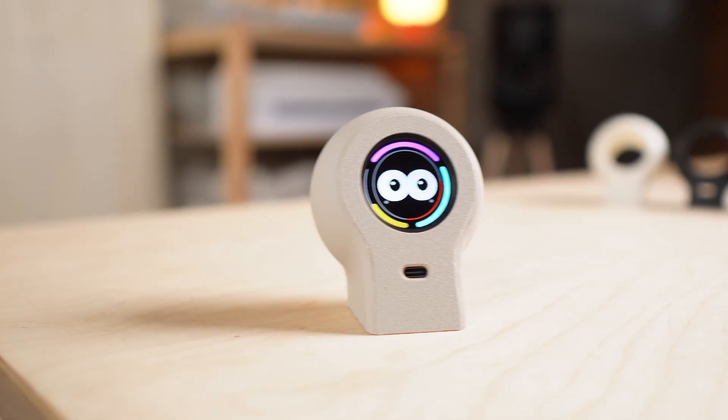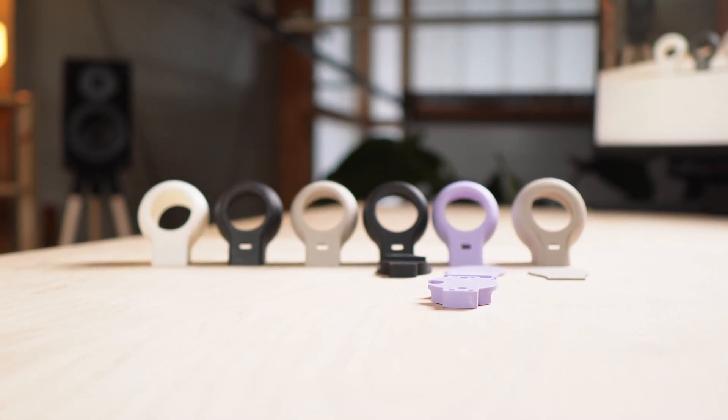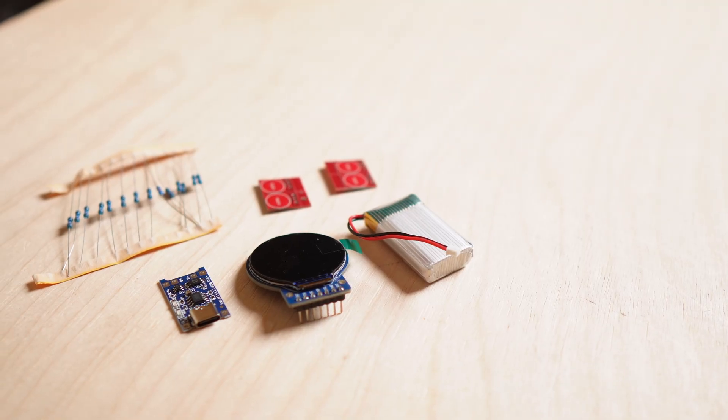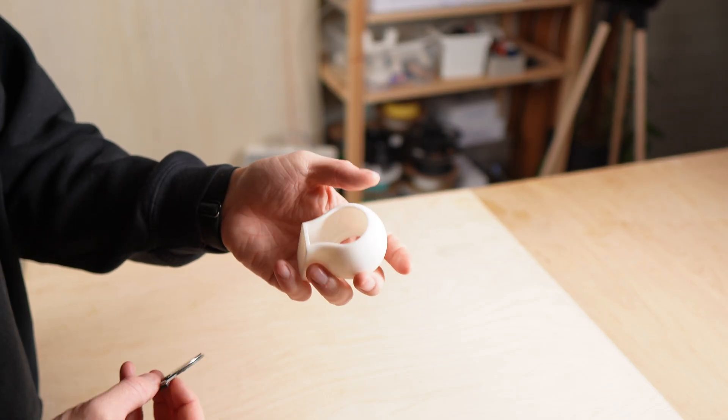Getting to this point took a lot of iterations. And since I built this without a custom PCB, you can probably imagine what it looks like on the inside — wires everywhere, modules stacked on top of each other, and plenty of compromises. Very much a working prototype. But that's part of the charm.